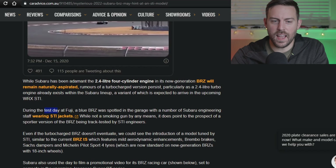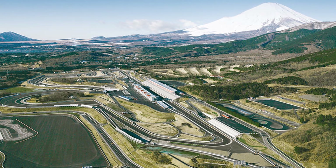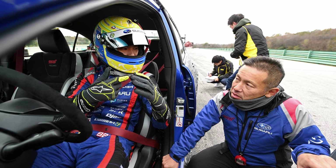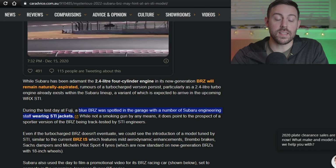Now it's going to get a little bit more intense here. This was a test day at Fuji Speedway. There was a blue BRZ spotted in the garage with a number of Subaru engineering staff wearing STI jackets. My gosh, let the speculation and the excitement begin.